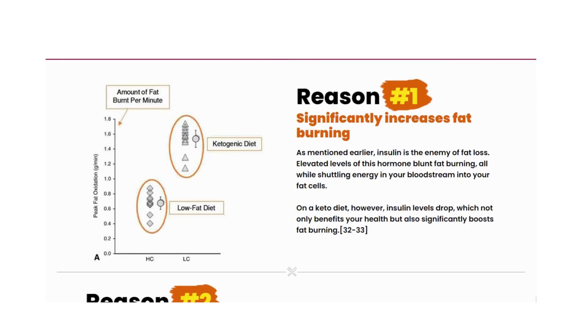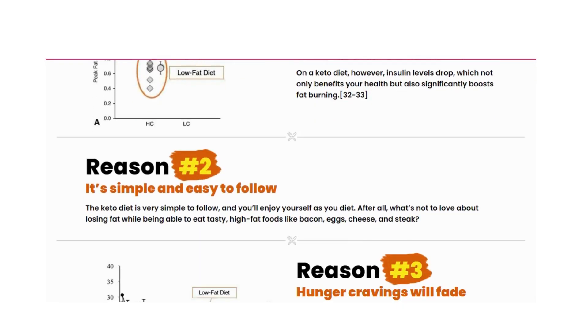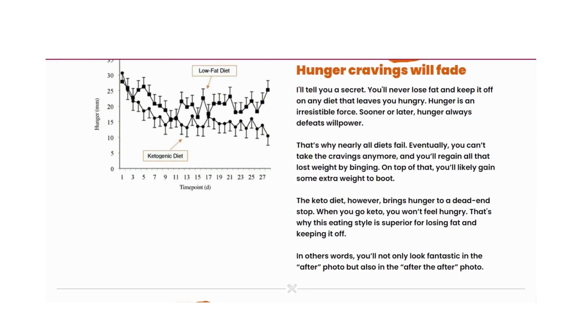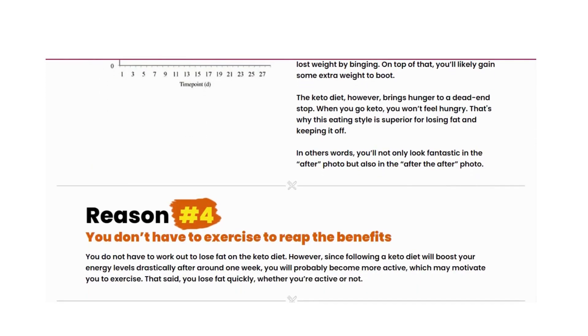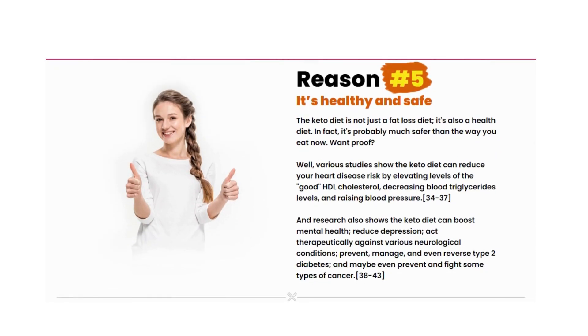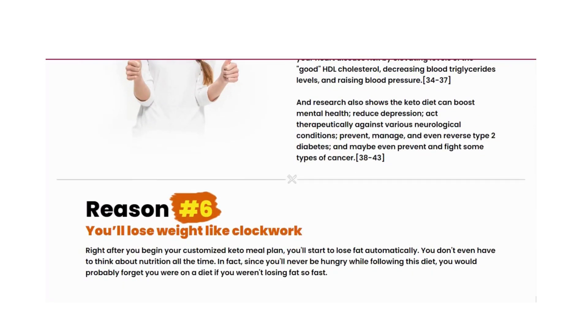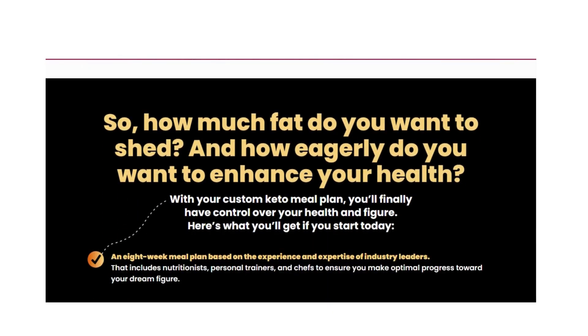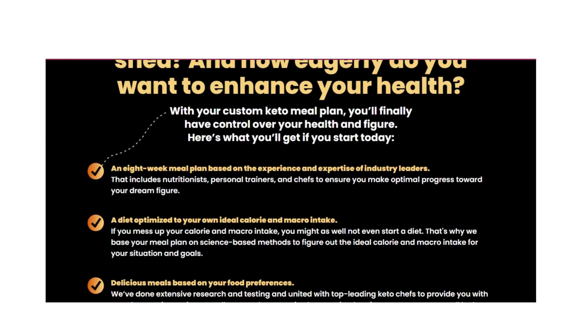When your body uses mainly ketones and fatty acids as fuel, you are in a state called ketosis. This is invaluable because, as two randomized controlled trials have found, the ketogenic diet leads to more belly fat loss and produces up to three times more weight loss than a high-carbohydrate, low-fat diet.